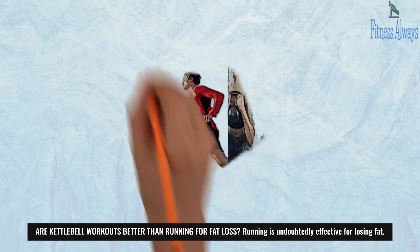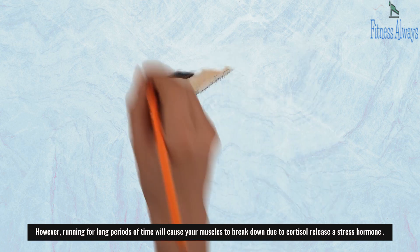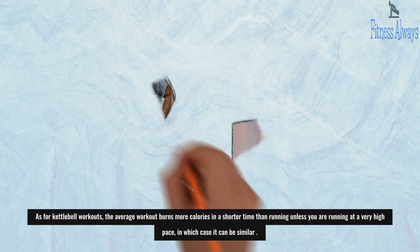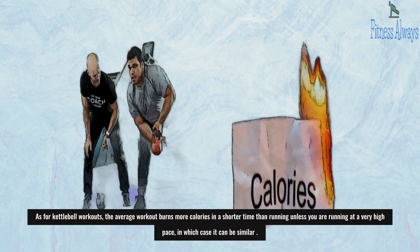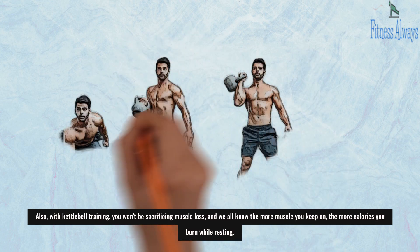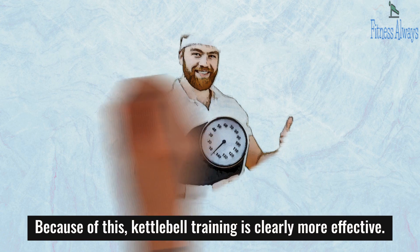Are kettlebell workouts better than running for fat loss? Running is undoubtedly effective for losing fat. However, running for long periods of time will cause your muscles to break down due to cortisol release, a stress hormone. As for kettlebell workouts, the average workout burns more calories in a shorter time than running, unless you are running at a very high pace, in which case it can be similar. Also, with kettlebell training, you won't be sacrificing muscle loss — and we all know the more muscle you keep on, the more calories you burn while resting. Because of this, kettlebell training is clearly more effective.